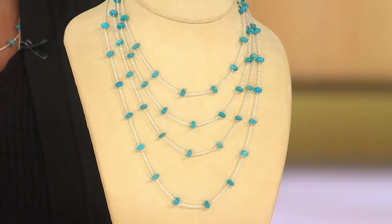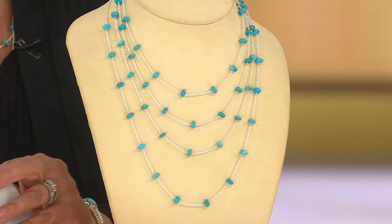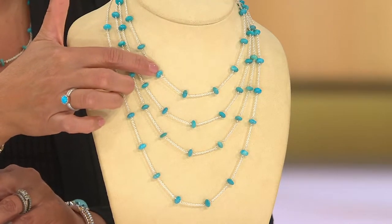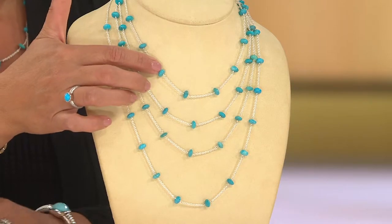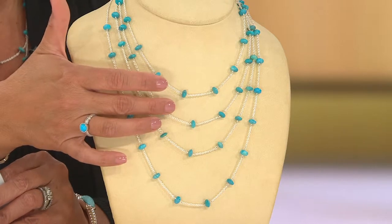We have them now on clearance, and a really good clearance price, too. The shortest length, which is 16 inches, was $109 and now it's $64. The 18-inch was $124, it's now $69.